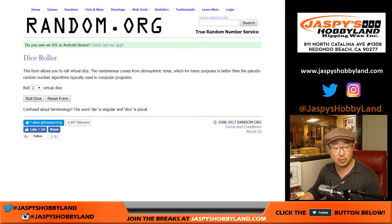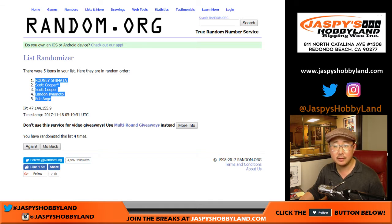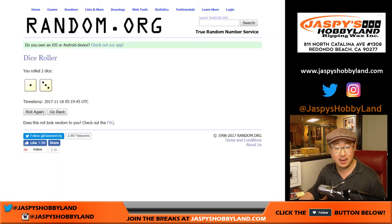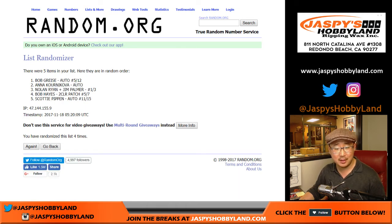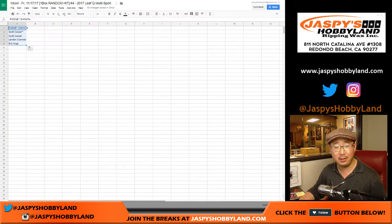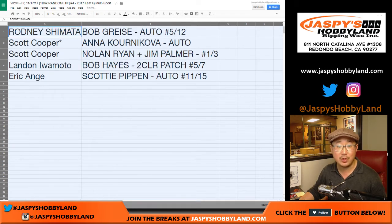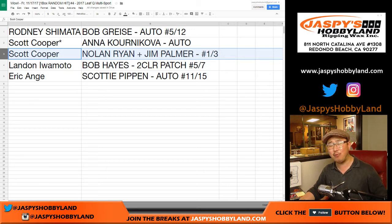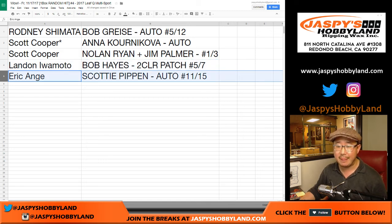Here are the people involved in the break. Let's randomize each list — one out of three, four times. Rodney down to Eric. Remember, we have a pick-your-player break as well — that's almost close to filling, four boxes of this stuff at jazpiecehobbyland.com. Randomizing four times for the hits. Bob Griese down to Scottie Pippen, the dual in the middle — it's Coop. Rodney with the Bob Griese autograph, five out of 12, great auto. Last spot mojo: Anna Kournikova autograph for Coop, and the Nolan Ryan–Jim Palmer dual autograph, one out of three — all aboard the Big Hit Express! Landon with the Bob Hayes two-color patch, five out of seven. And Eric with the Scottie Pippen, 11 out of 15. That is also strong.